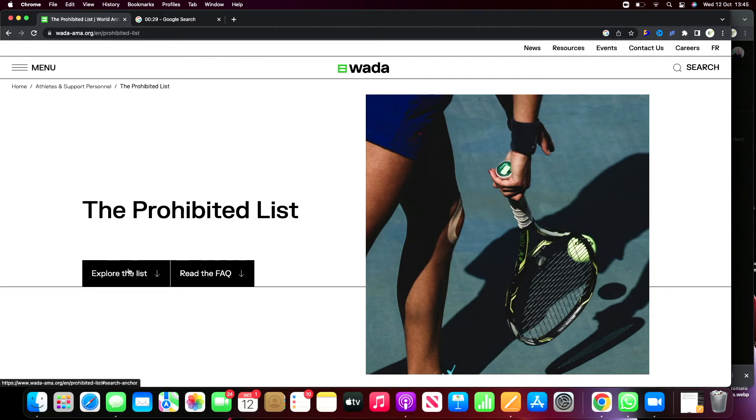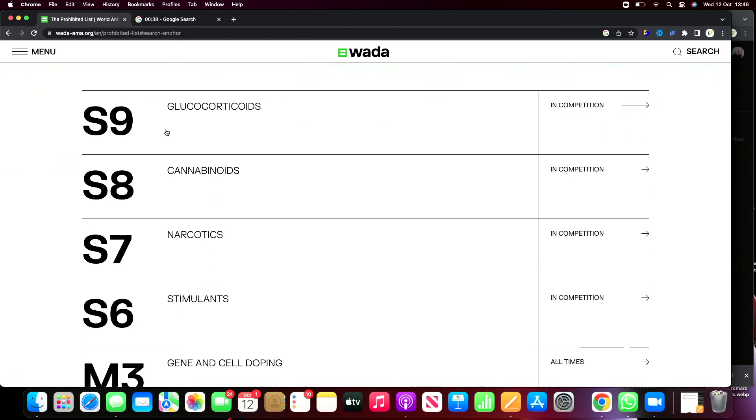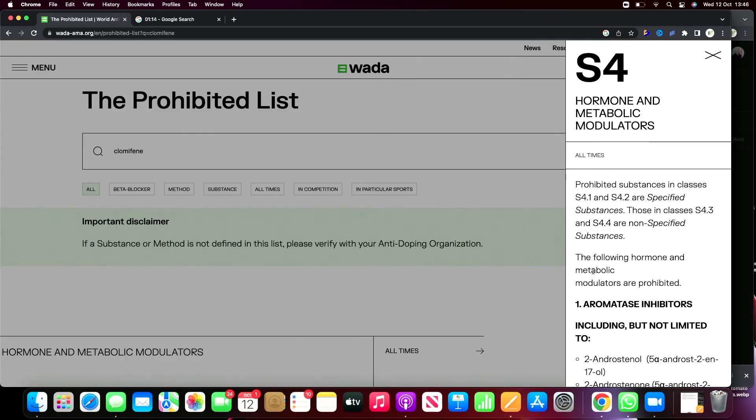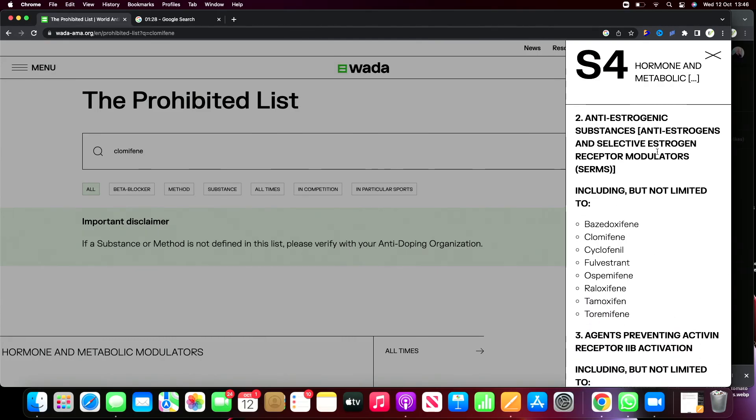It does seem that it gets overwhelmed quite easily. So the prohibited list — let's explore the list. You can see different types of categories down here: S's and M's. Glucocorticoids, and this says when they're banned — glucocorticoids are a type of drug banned in competition. Cannabinoids banned in competition. Gene and cell doping is banned at all times. So let's put in clomiphene — and there we go. It's come up under hormone and metabolic modulators in the S4 category, banned at all times. The following hormone and metabolic modulators are prohibited. It's not an aromatase inhibitor, but it is a selective oestrogen receptor modulator — a SERM, as we talked about before. And there's clomiphene, right there.